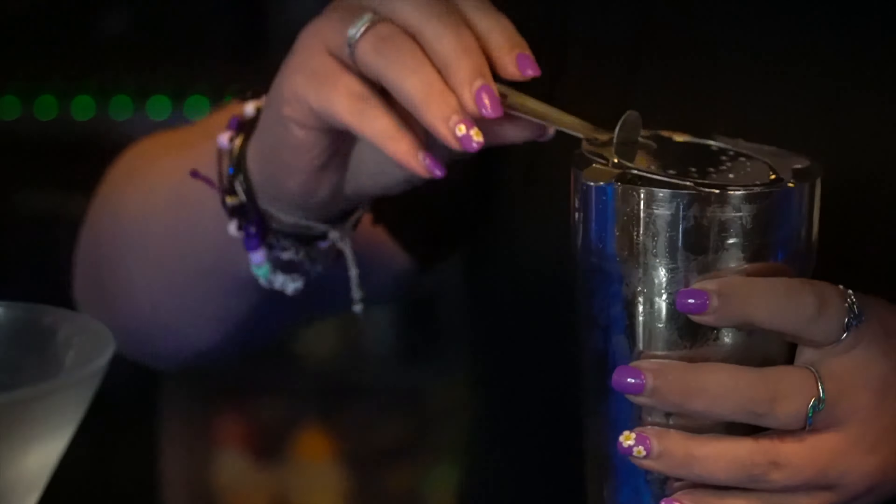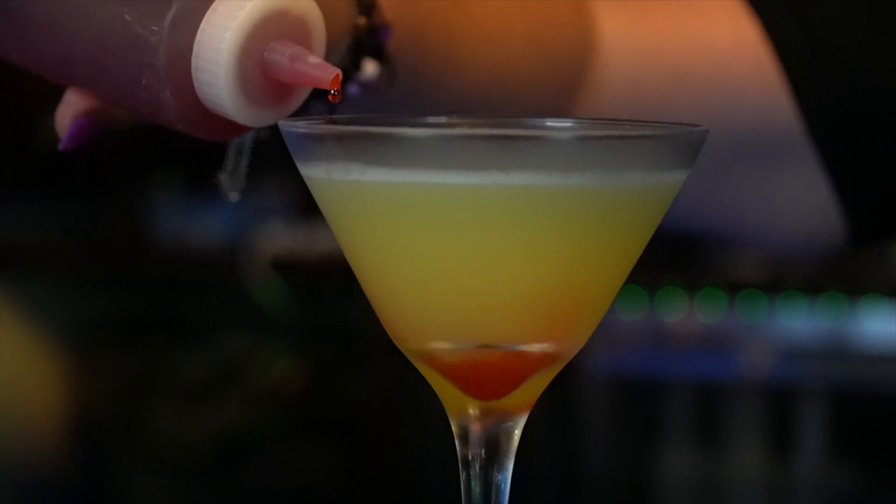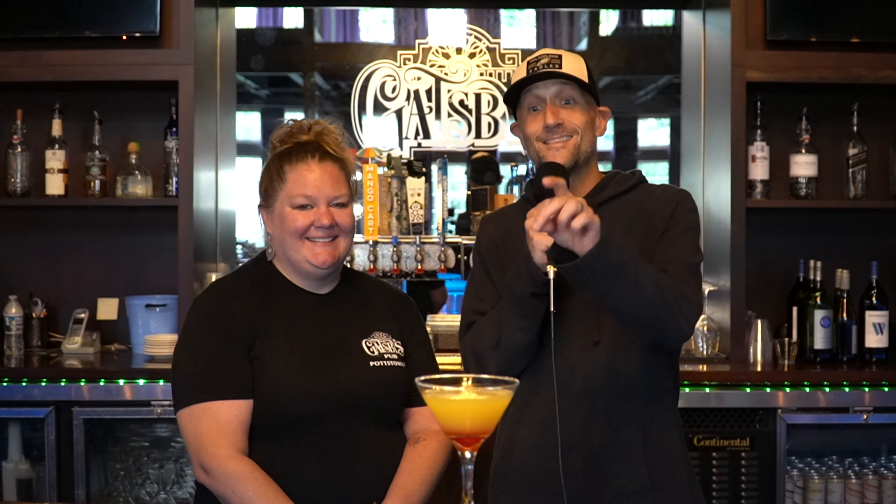It is vanilla vodka, pineapple juice, and a little bit of grenadine on the bottom. Now, you said you had to be very careful when you put that grenadine on the bottom — why is that? So if you put it in too fast, it mixes into like a pink color. If you go really slow, then it looks like a pineapple upside down cake.